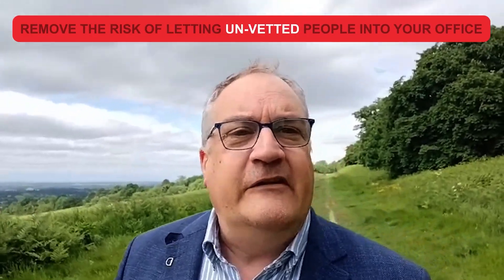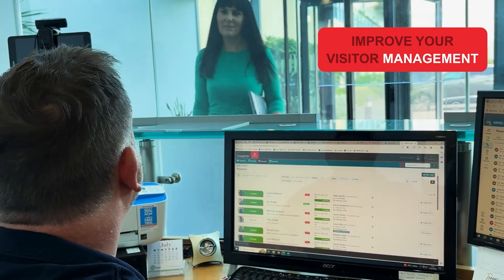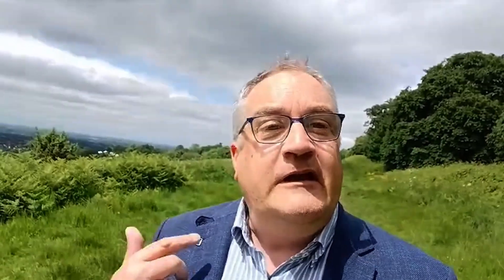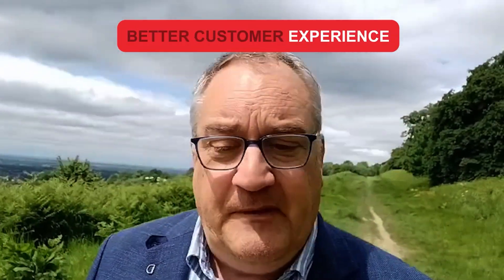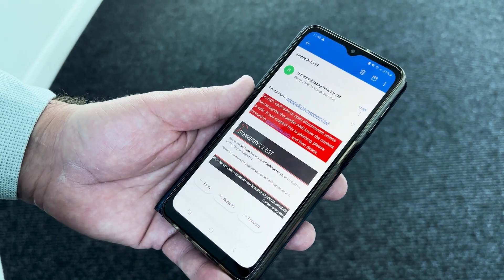So let's bring your visitor management into the 21st century. Let's remove that risk of letting unverified and unknown visitors into your facility. We're going to do that with some technology called Symmetry Guess, which is an AMAG technology product designed to improve your visitor management experience for both you and for your customers. It's one licence, it's super quick to install, really easy to use. It's going to give you a better customer experience, and it will give your visitors a better experience when they arrive. Because we're in 2024, when we send the invitation out by email, it will actually include a QR code that the visitor can use at the reception kiosk to check themselves in, and it will automatically notify the host that you're waiting for them in reception.